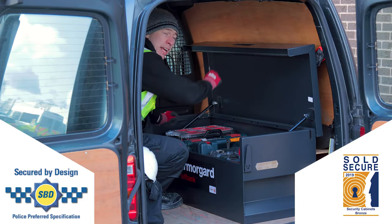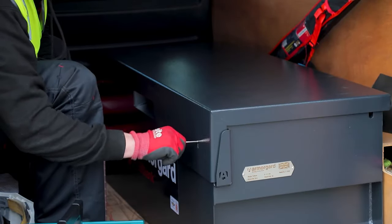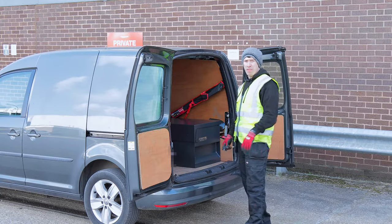It's been accredited by the British police. It's worth every penny. I won't be a victim of tool theft.